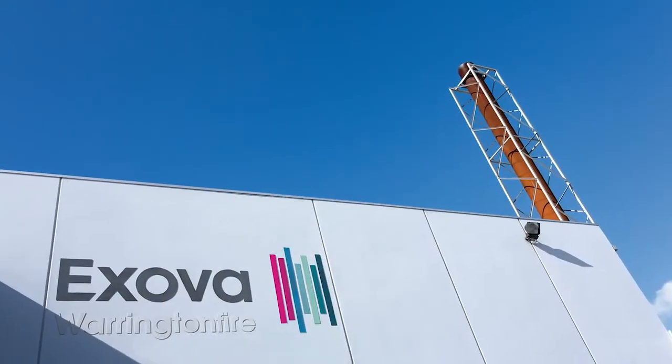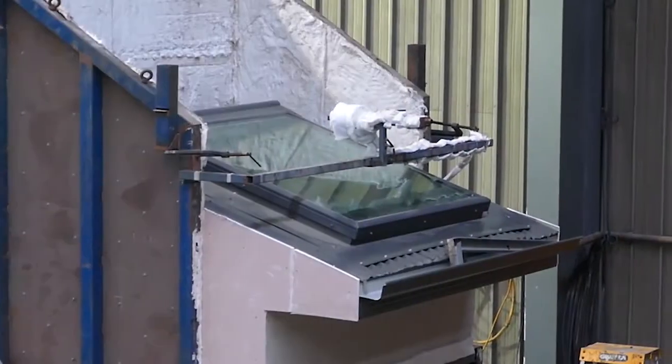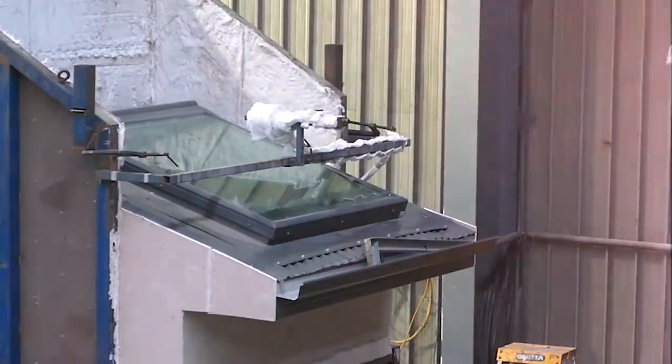On a cool day in Melbourne, close to 100 building surveyors and certifiers watched as a VLUX skylight came under attack — Bushfire Attack Level 40.